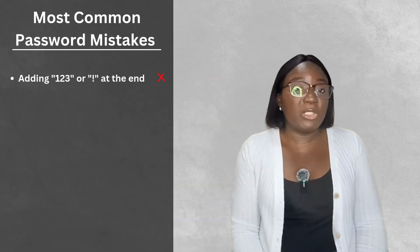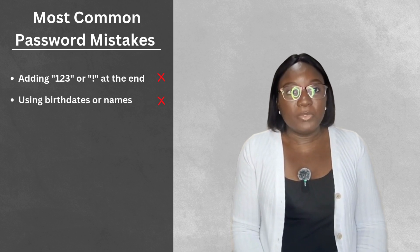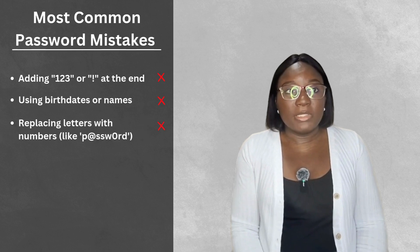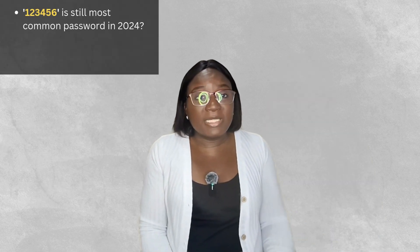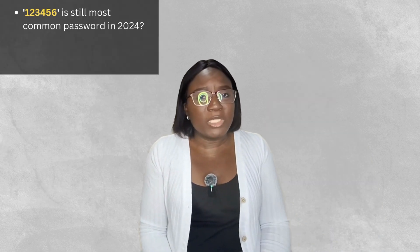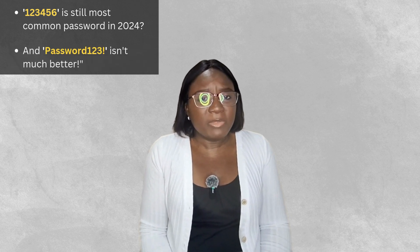Let's start with what not to do. Here are the most common password mistakes I see every day: adding 123 or an exclamation mark at the end of a password, using birth dates or names, replacing letters with numbers, using the same password everywhere, and making small changes to one password. Would you believe that 123456 is still the most common password in 2024? And 'password123!' isn't much better.